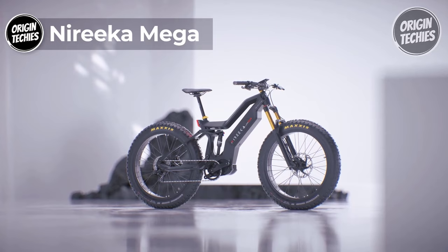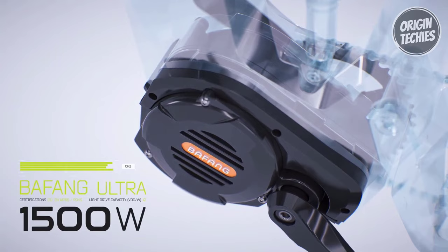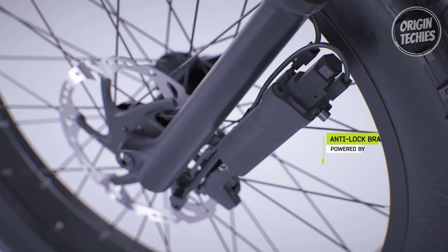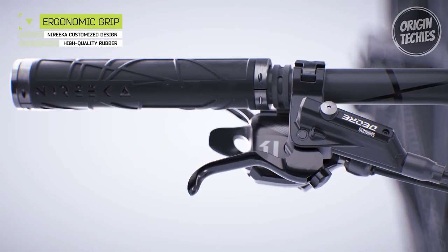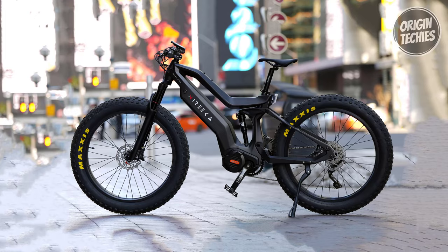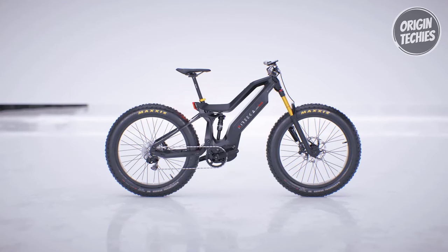Unleash the power of the Nereka Mega, a true marvel on two wheels that pushes the boundaries of speed and performance. Priced at $3,299, this e-bike is armed with a jaw-dropping 1,500-watt motor, delivering a peak torque of 200 newton-meters and catapulting riders to an electrifying top speed of 38 miles per hour — a thrill-seeker's dream come true. Equipped with ABS brakes from Blubbrake, designed and manufactured in Milan, Italy, the Mega ensures optimal stopping power and enhanced safety even in the most unpredictable riding conditions.